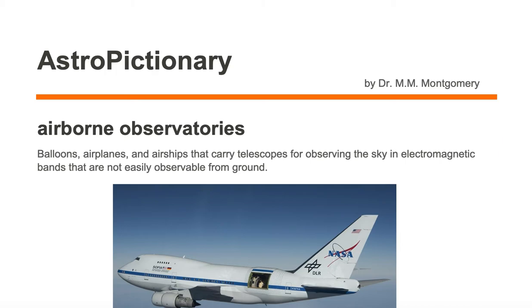Airborne observatories are balloons, airplanes, and airships that carry telescopes for observing the sky in electromagnetic bands that are not easily observable from ground.